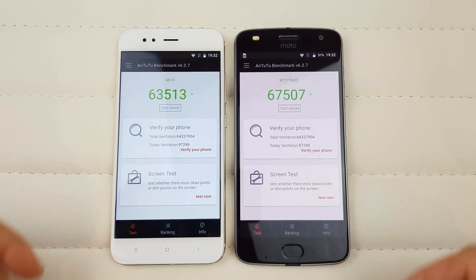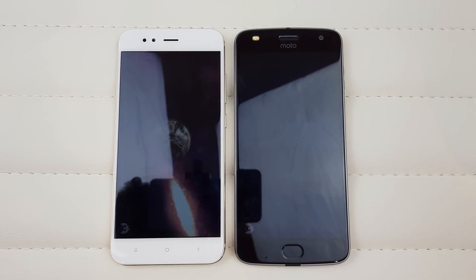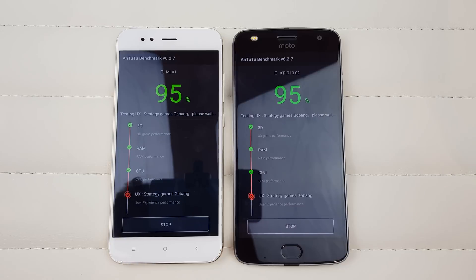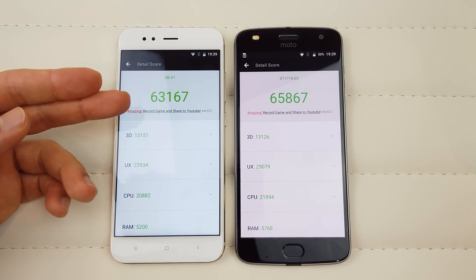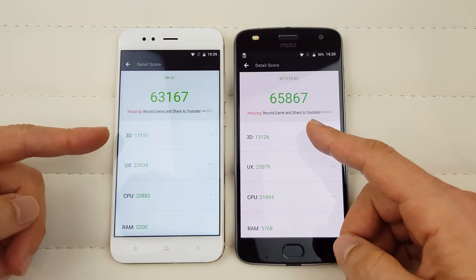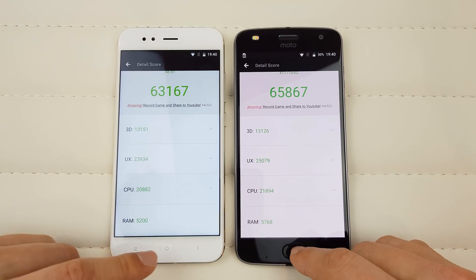Now let's run AnTuTu — both apps open up at pretty much the same speed. I've already tested them before but let's press Test Again and see which phone completes the benchmark quicker. Speeding up the video again. The Xiaomi finishes first, with the Moto Z2 Play right after. Results: Xiaomi A1 scores 63,167 and Moto Z2 Play scores 65,867. The 3D scores show no noticeable difference, but UX, CPU, and RAM are all slightly higher on the Moto Z2 Play.